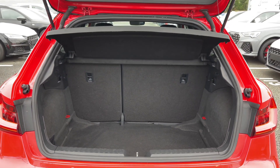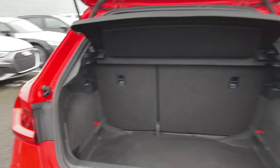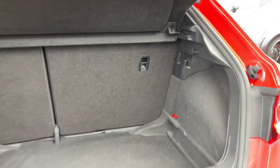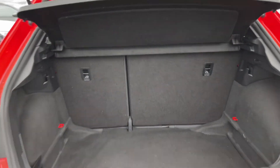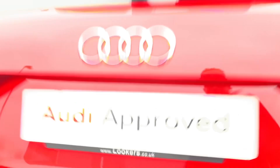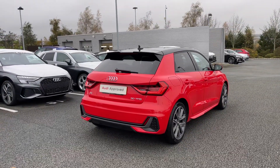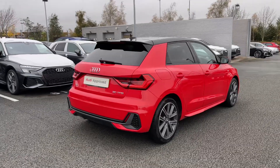Opening the rear tailgate reveals this car's nice and practical boot space with ample room for day-to-day tasks, but should you need more space the rear seats do fold in a 60-40 configuration to open the space up should you need to carry longer or larger items. This is a 2019 model of the Audi A1 and to date has covered just over 28,620 miles.